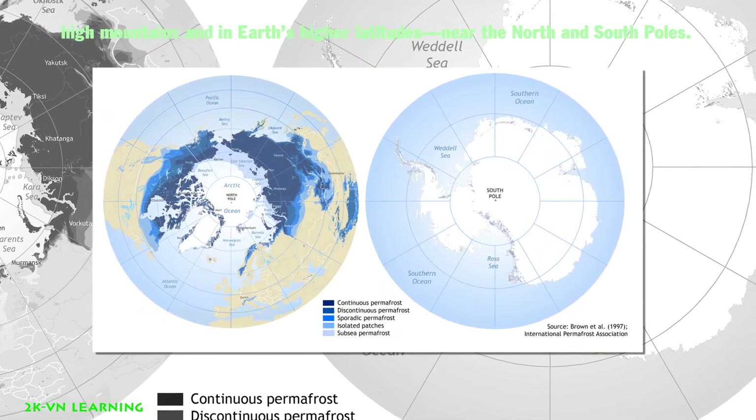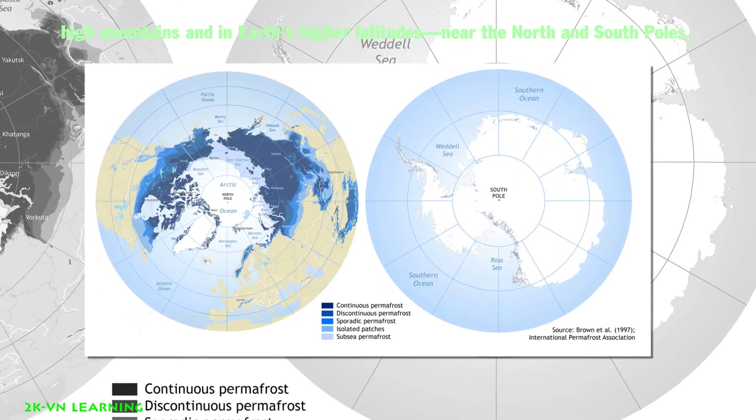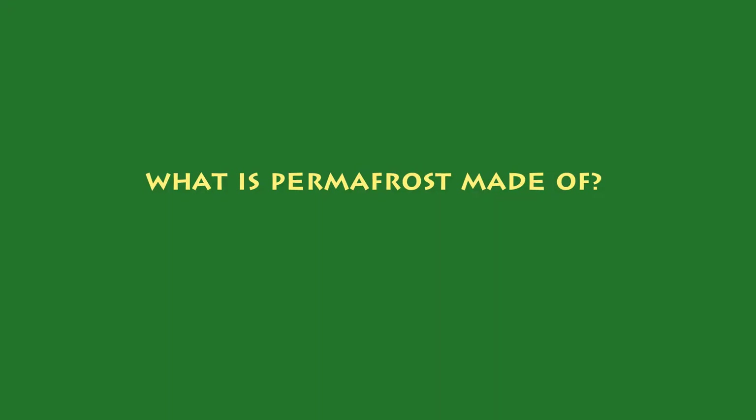The sign of permafrost about to go away, or thawing, is when you see shapes and patterns of polygons. So what is permafrost made of?